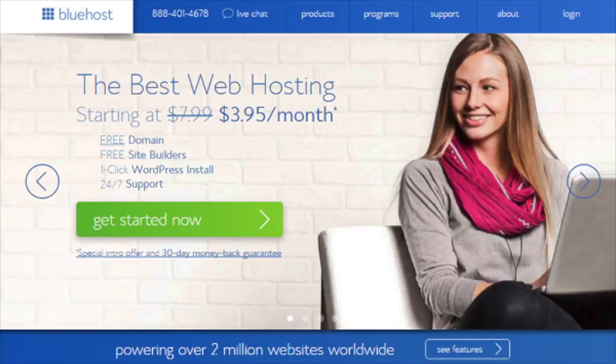Hey guys, Brian here with WP Cupid Blog. Today I'm going to be showing you how to start a website on WordPress step by step. The process is going to be quick and easy. I'm going to be going over four different steps to get a WordPress website started with the number one recommended hosting provider straight from WordPress.org. The hosting provider is Bluehost.